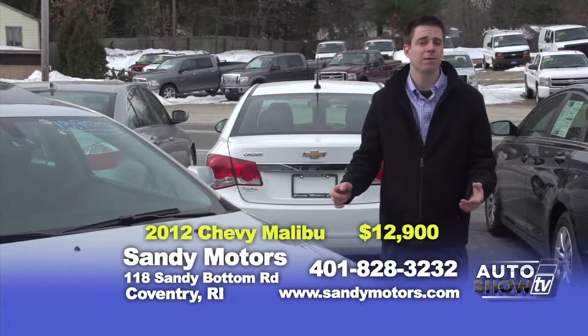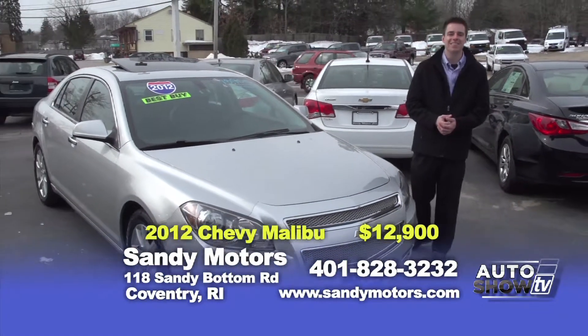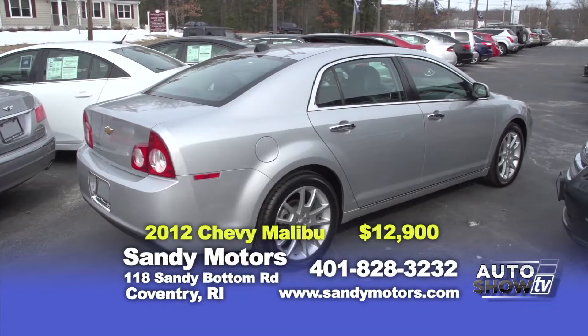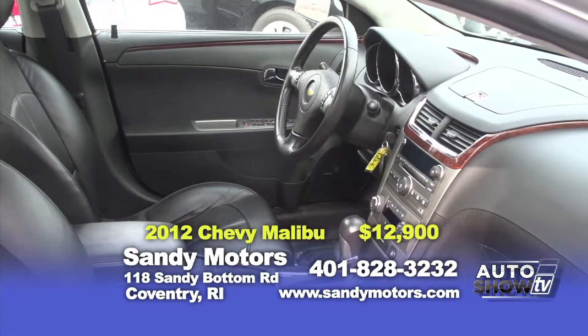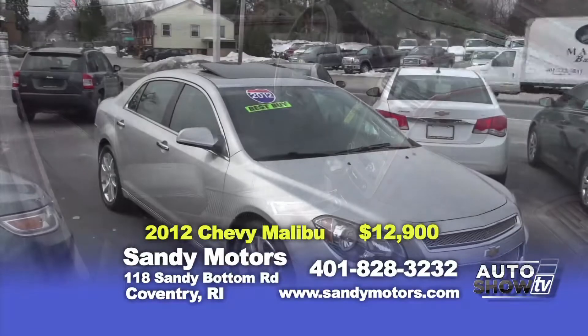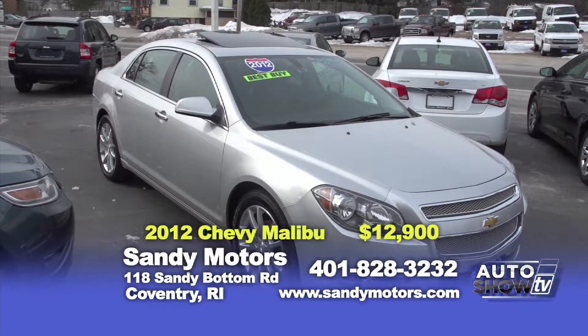Want a comfortable ride, but something sporty behind the wheel? Check out this beautiful 2012 Chevy Malibu LTZ. Over 30 miles per gallon, priced at $13,900 here at Sandy Motors. Equipped with leather seating, heated seats, a moonroof, Bluetooth satellite radio, and all the great options Chevy offers. Also, it's still under factory Chevy warranty. Check it out at SandyMotors.com.